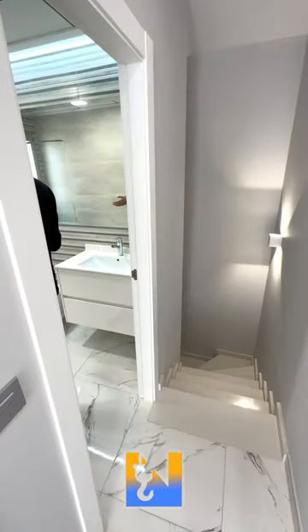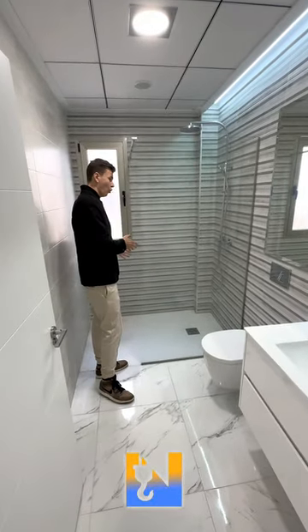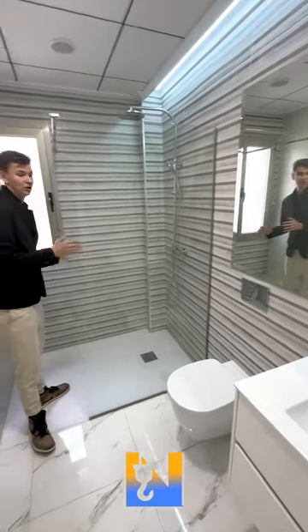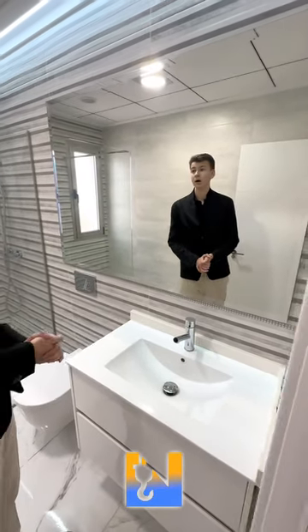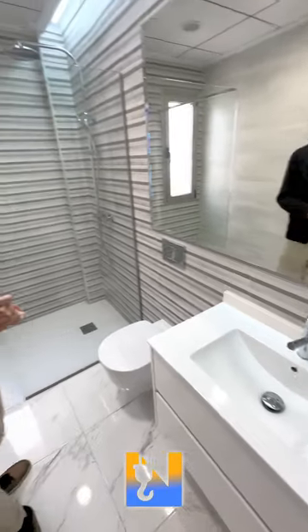But not before we take a look at the bathroom. We've got a huge bathroom with a walk-in shower — you have so much space that you'll have the best out of your life here. There's a huge mirror and a lovely, modern bathroom setting. Really, really nice.